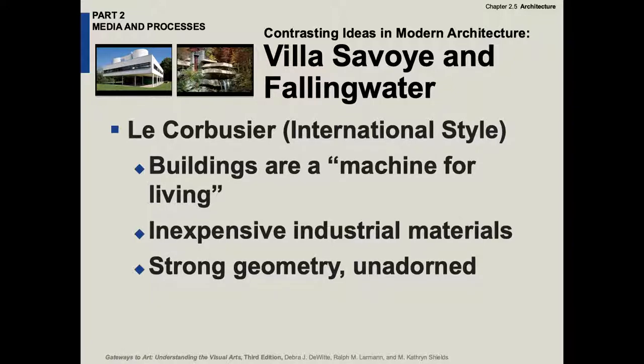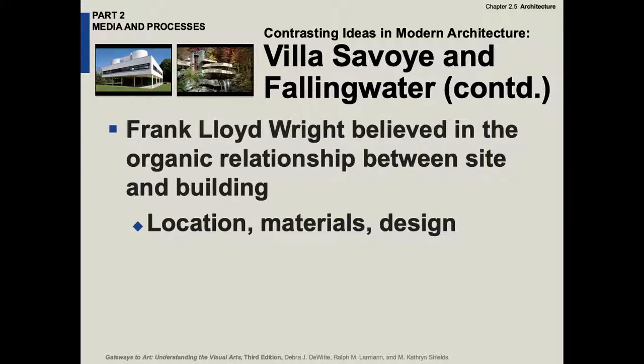Le Corbusier comes up with the 'machine for living.' He's using industrial materials, strong geometry, boxy, and unadorned. Frank Lloyd Wright, by contrast, believes in an organic relationship between the site and the building.